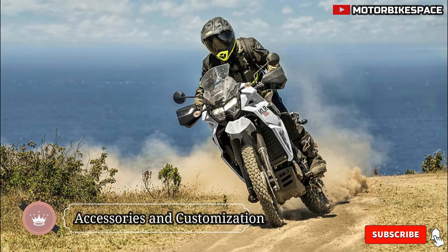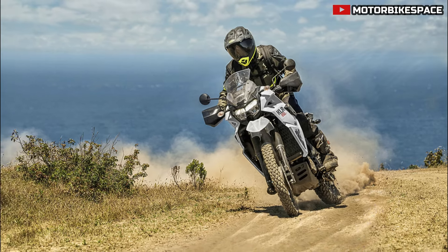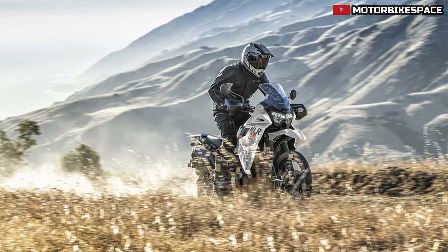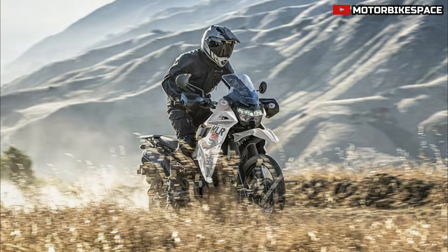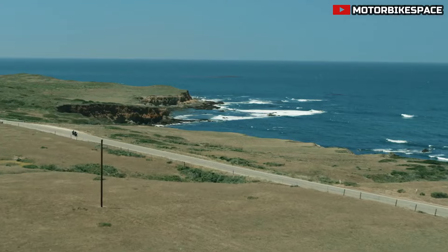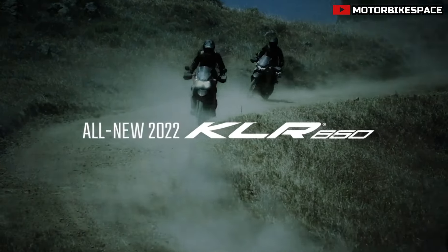The KLR650S is equipped with various features to support additional accessories, including a generator output of 26 amps to power grip heaters, fog lamps, and other electrical accessories. The bike's fuel tank design allows for a natural fit for the rider's knees, providing a generous riding range, and an accessory mounting bar above the meter facilitates the attachment of GPS and phone holders.